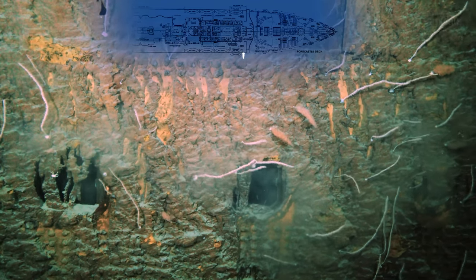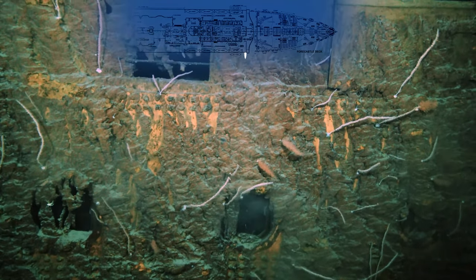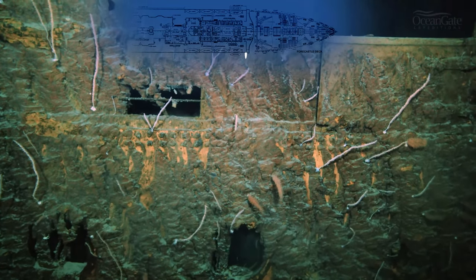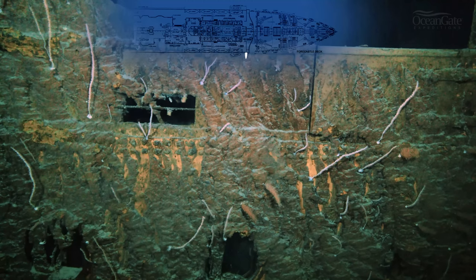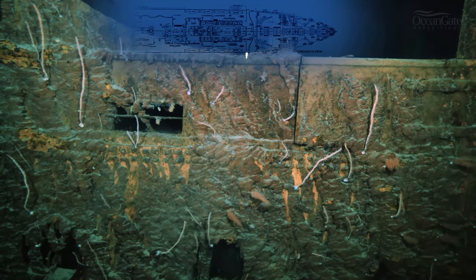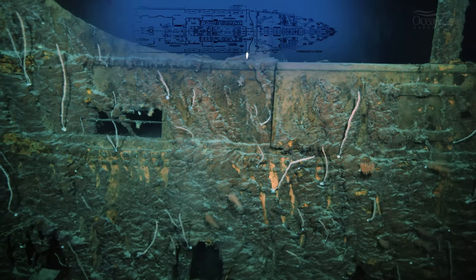The thrusters from the submersible are causing that dust. We can see some soft coral, and there is a scuttle or a drainage area for water to pour off the side of the ship. And that's an interesting little gate — you can see the hinge, two hinges top and bottom on the right-hand side.